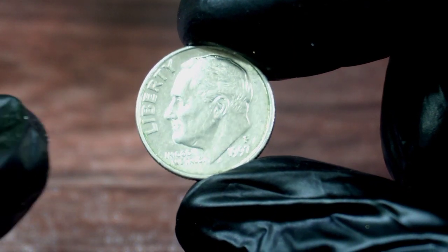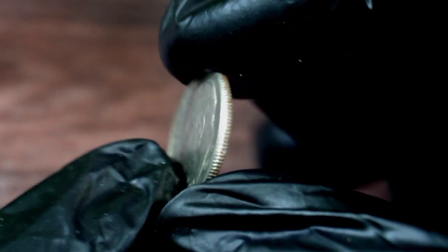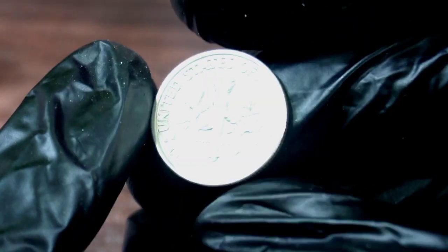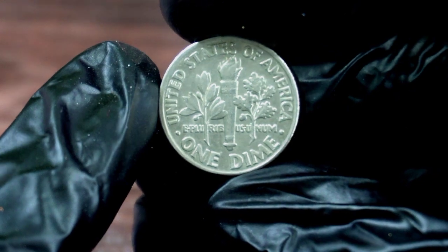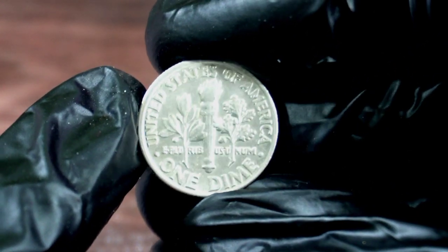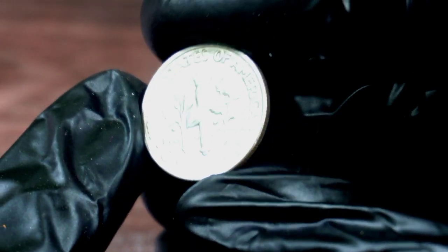Now, let's talk about its value. The value of a coin depends on various factors such as its condition, rarity, and historical significance. The 1997 P-Dime is rare, but its value also depends on its condition.